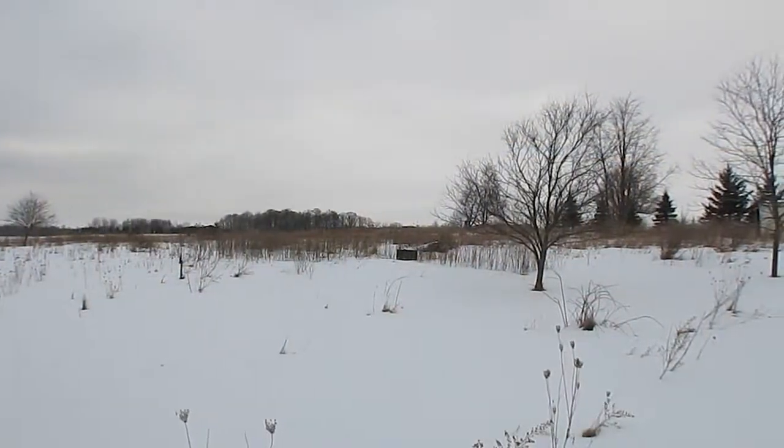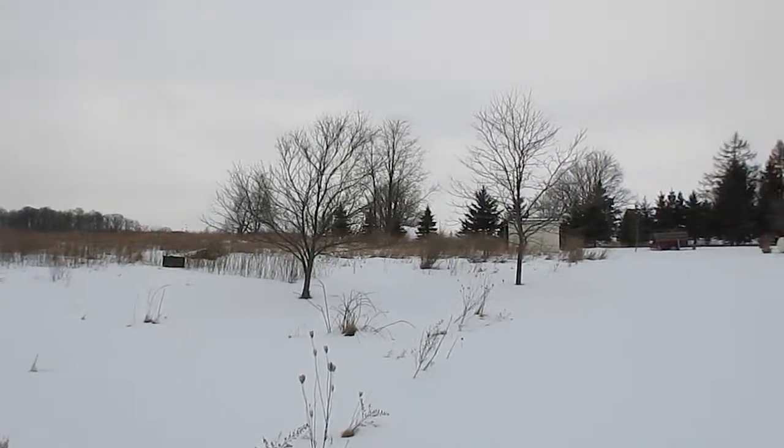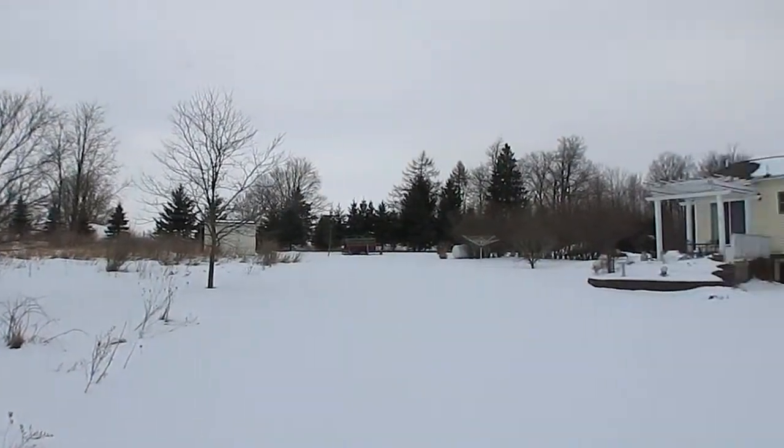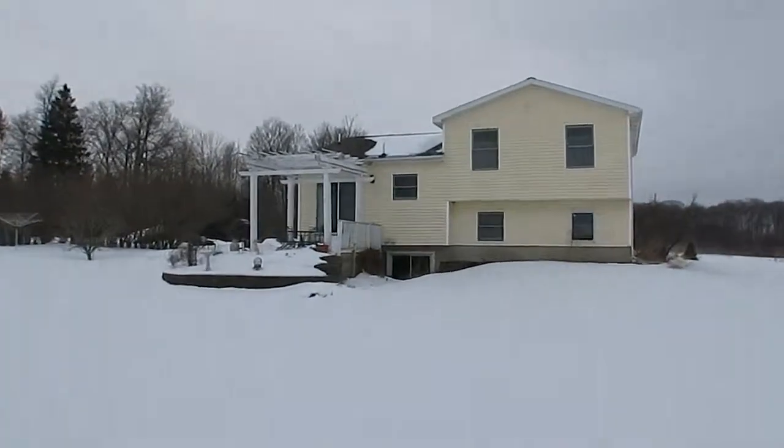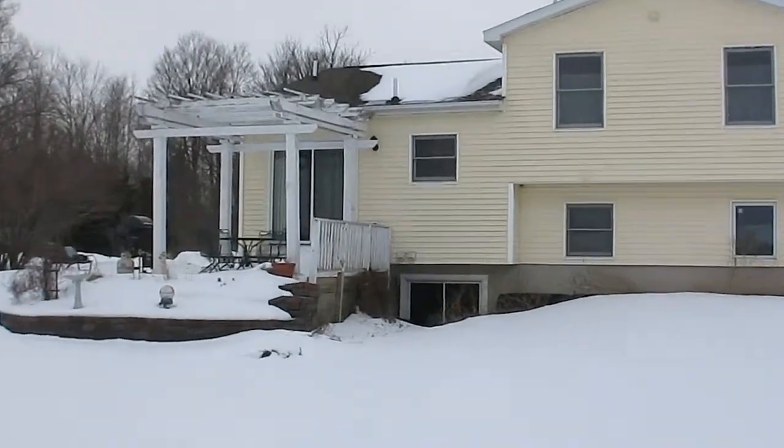There are lots of possibilities with this one and it is priced to move now. This is a wonderful home in a really nice area with low taxes and great schools, and it won't last long.